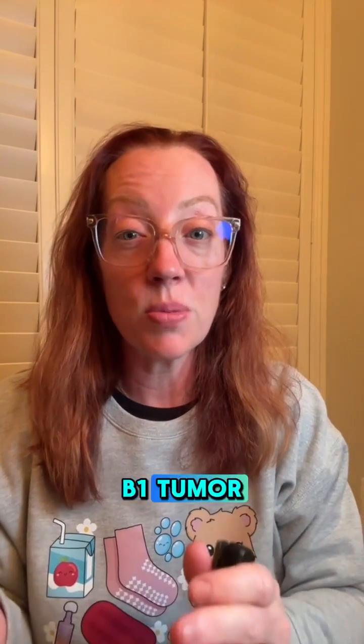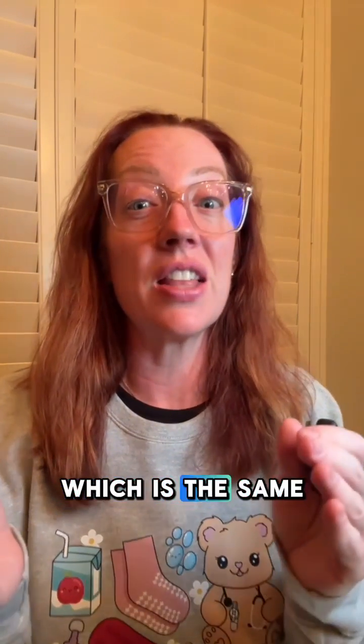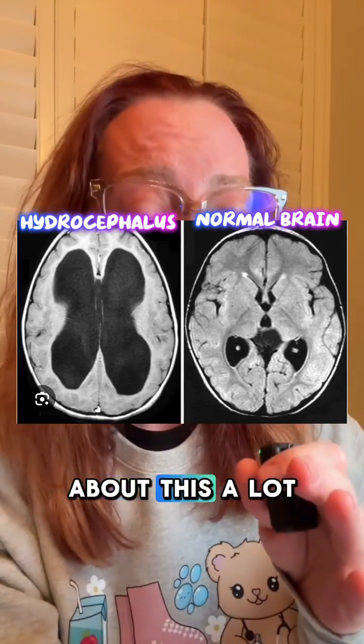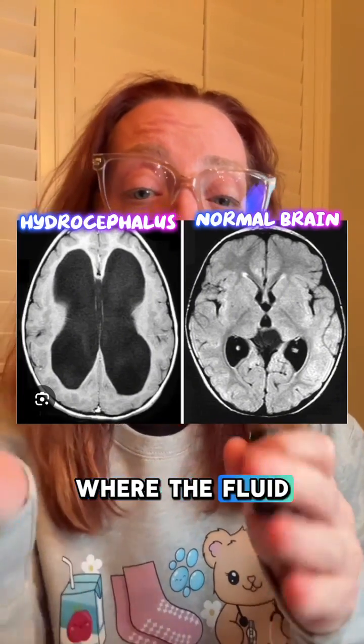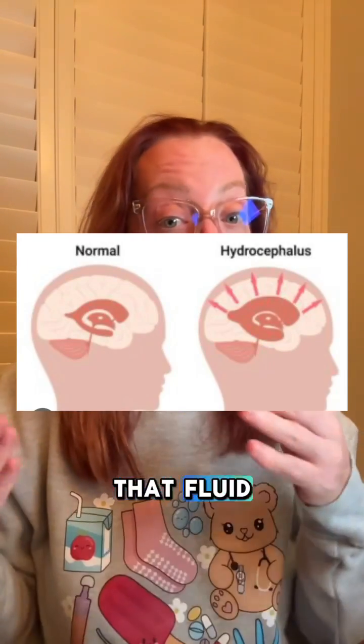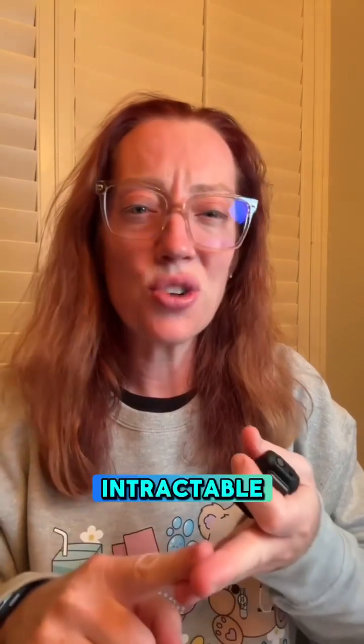Some cases are associated with mutations in the RB1 tumor suppressor gene, which is the same gene involved in retinoblastoma. Because of its location, pineoblastoma often causes obstructive hydrocephalus, where the fluid flow in the brain gets obstructed and causes increased intracranial pressure — a buildup of fluid on the brain — which can cause nausea, headaches, and intractable vomiting.